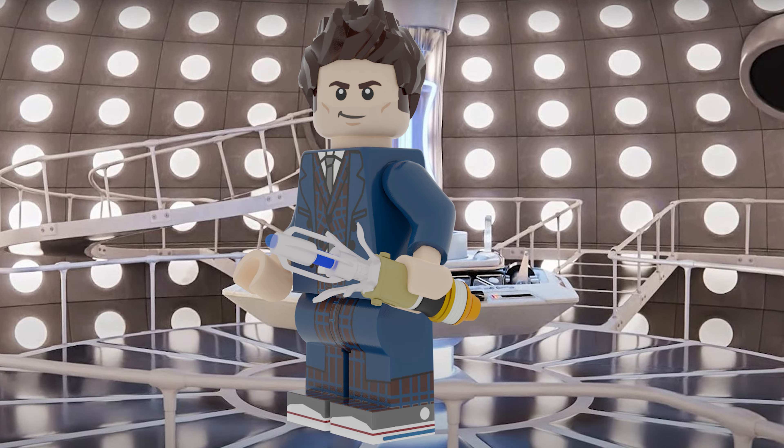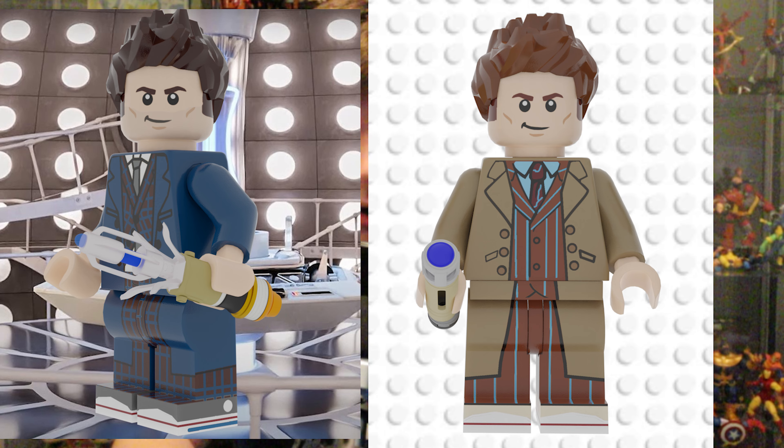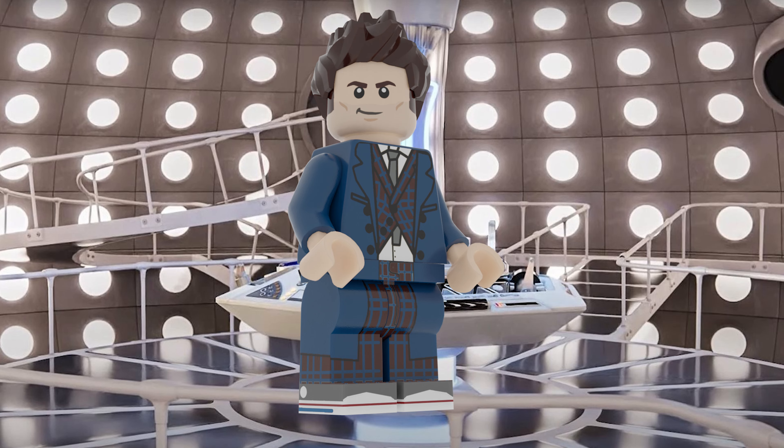Starting with the hair, we've got the David Tennant hair, which is the hair I used for my 10th Doctor's TARDIS video — you should definitely check that out, the link will be in the description. It's the standard spiky hair in a dark brown, made for David Tennant's Doctor Who, and I absolutely love the way it looks on this figure.